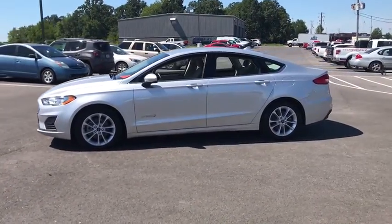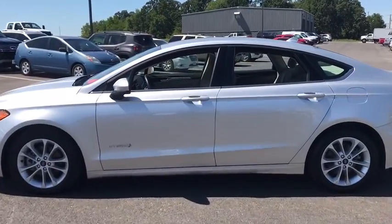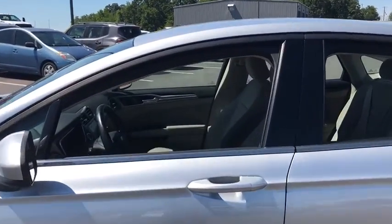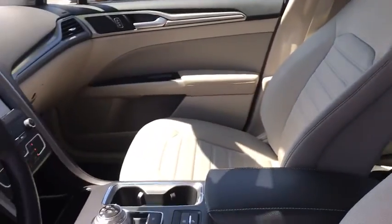Here are some of this vehicle's great options: power passenger seat, traction control, navigation system, dual airbags, one owner, power steering, four-wheel disc brakes, rear window defroster.